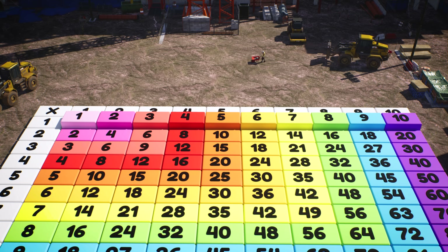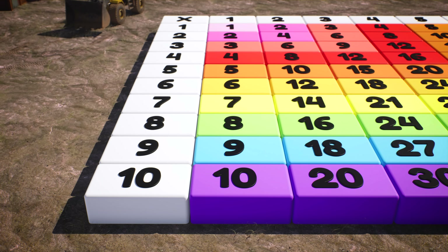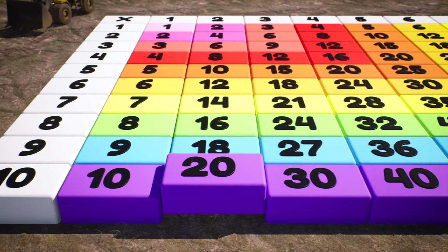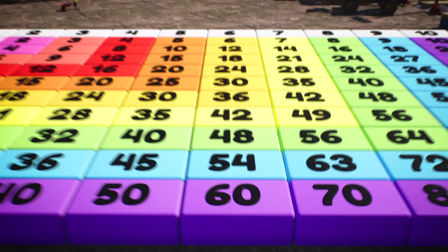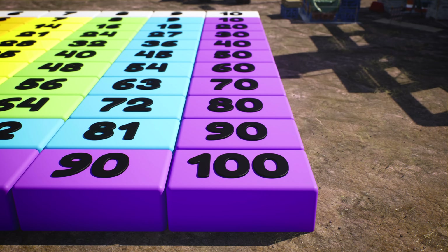There are other patterns in the multiplication table. Let's look at the tens — it's just like multiplying by one, except we add a zero at the end. Ten times one is ten, ten times two is twenty, ten times three is thirty. What do you think ten times six is? That's right! Ten times six is sixty! What's ten times ten? Ten times ten is one hundred!